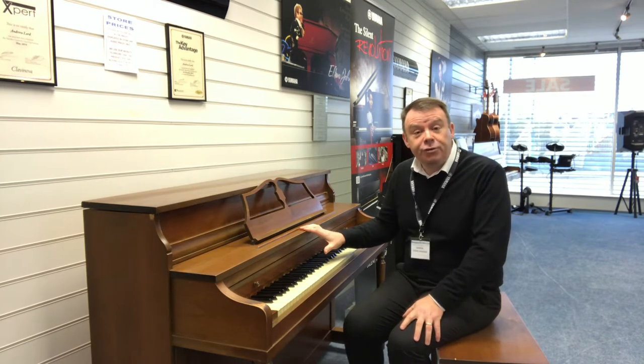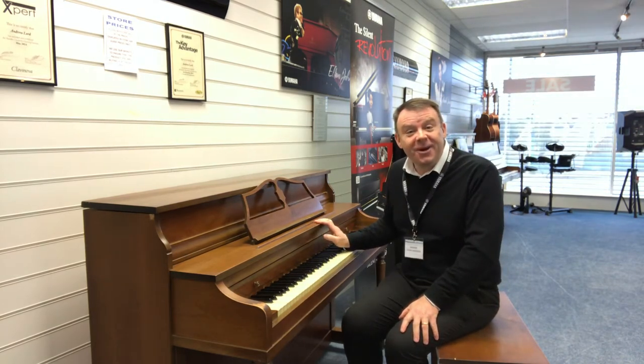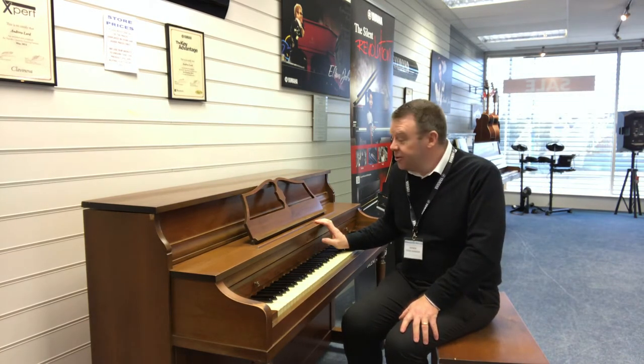Mason & Risch I believe are a Canadian piano manufacturing company, a very big company in the day, and obviously this piano has found its way over to our shores over the years.